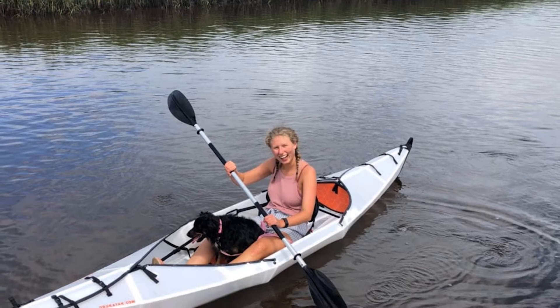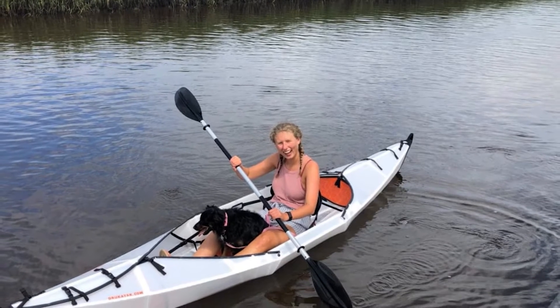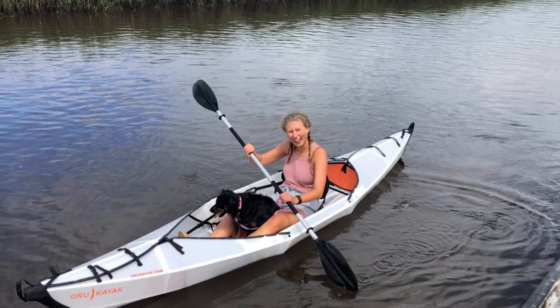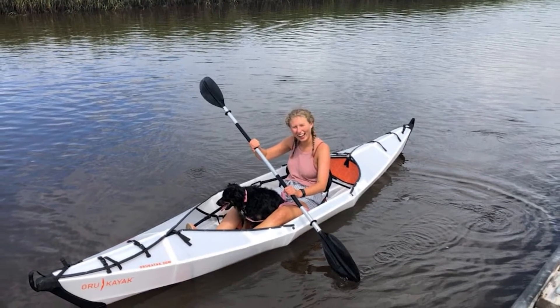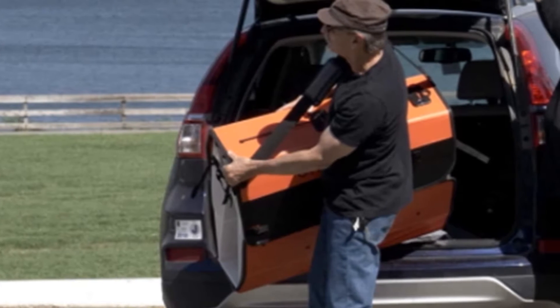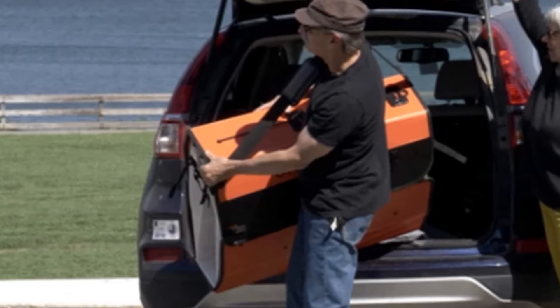The Oru Kayak Beach LT is ideal for people who are looking to make a quick getaway for the weekend. It's easy to get into, stable, lightweight, packs down small, and can still accommodate a child or pet. However, experienced kayakers may be disappointed in its lack of speed and maneuverability.